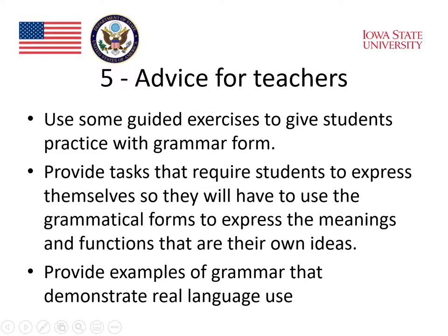Professor Gray said that we should use some guided exercises to give students practice with grammar form. This sounds like explicit grammar teaching. She also said that we should provide tasks requiring students to express themselves so that they will have to use the grammatical forms to express meanings and functions that are their own ideas — this sounds like the use of implicit knowledge.